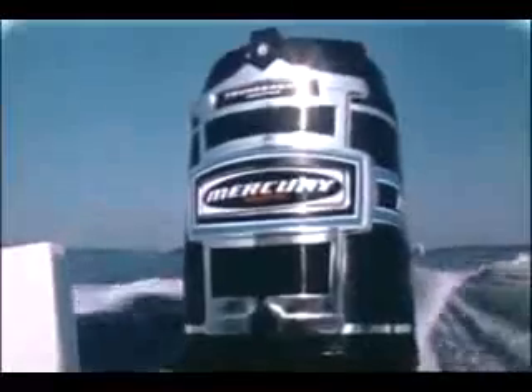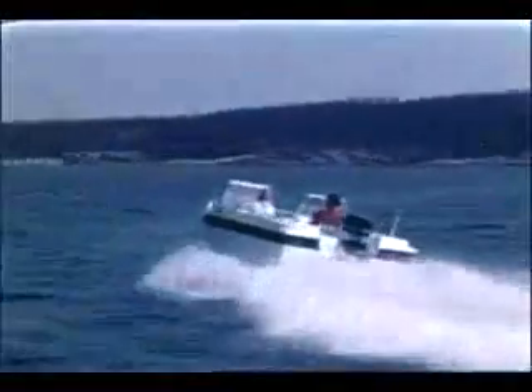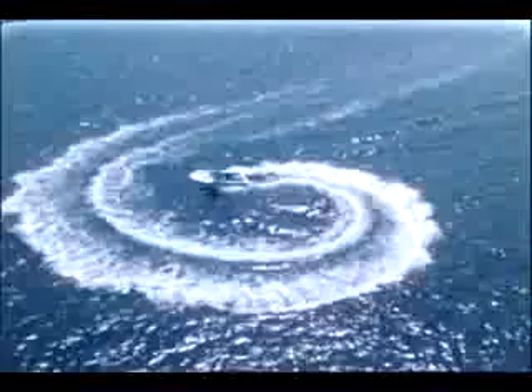This is the way-out outboard, way out front — the new Mercury 1500. 150 horsepower, born and bred in competition racing. A six-cylinder direct charge powerhouse, unmatched for open water cruising, fishing, and skiing. See your Mercury dealer where this year's Mercs are setting next year's standards. Mercury outboards, 4 to 150 horsepower. Mercruiser stern drives, from 120 to 255 horsepower — insist on the stern drives that run rings around all others. See your Mercury Mercruiser dealer.